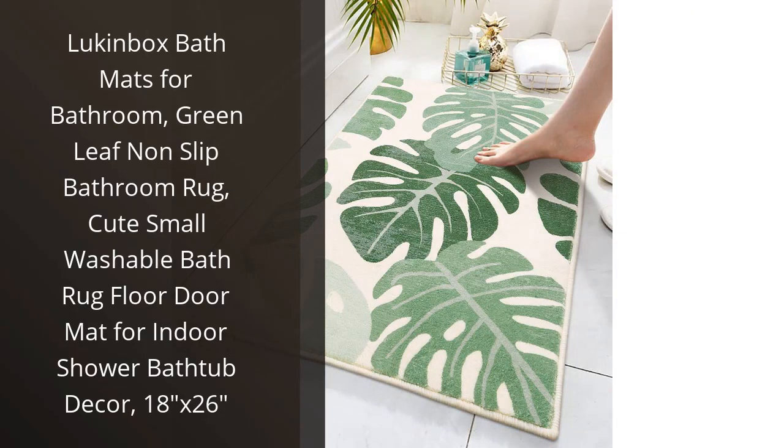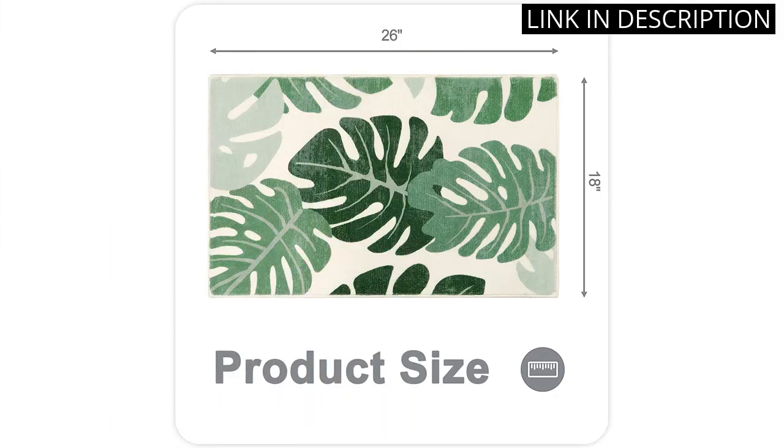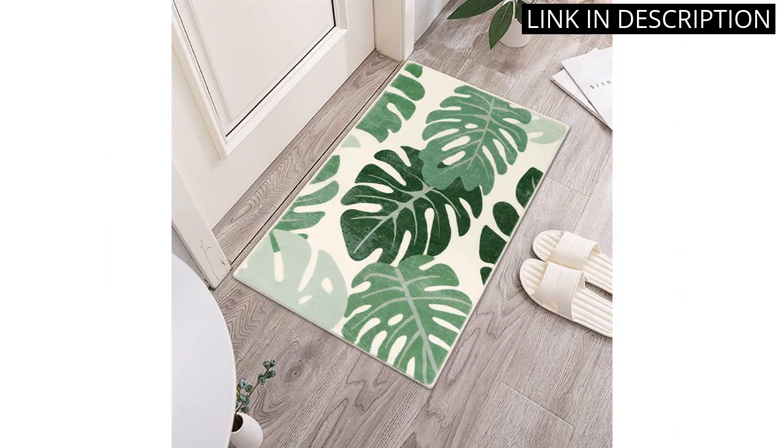I recently purchased the Lucan Box Bath Mats for my bathroom and I couldn't be happier with my purchase. The green leaf design adds a cute touch to my bathroom decor and the non-slip feature gives me peace of mind when stepping out of the shower.